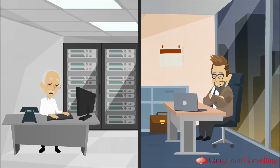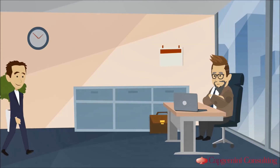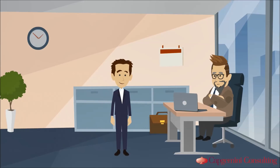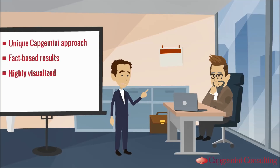Frank needs to wait several weeks to get the first results. Is there no other way for this procedure? Meet Jason from Capgemini Consulting. Our unique process analytics approach, invented 10 years before the start of the hype and proven in a multitude of client engagements, delivers fact-based results in a highly visualized manner.